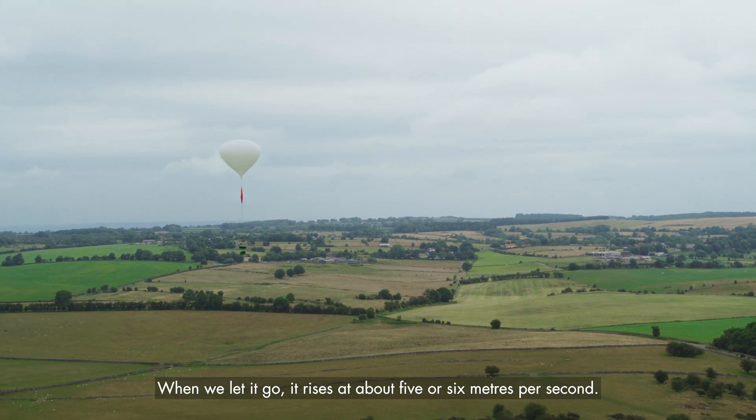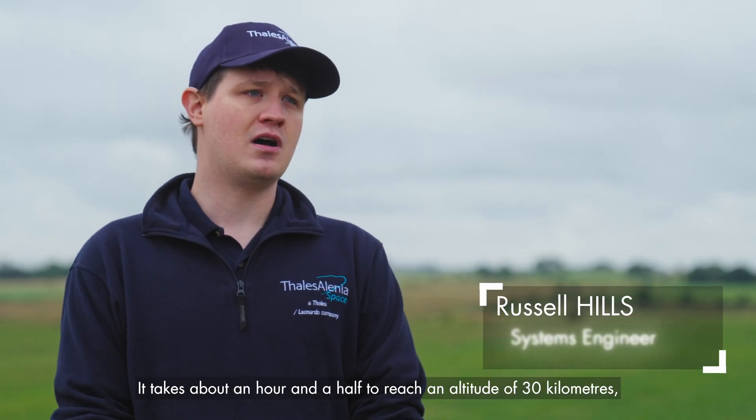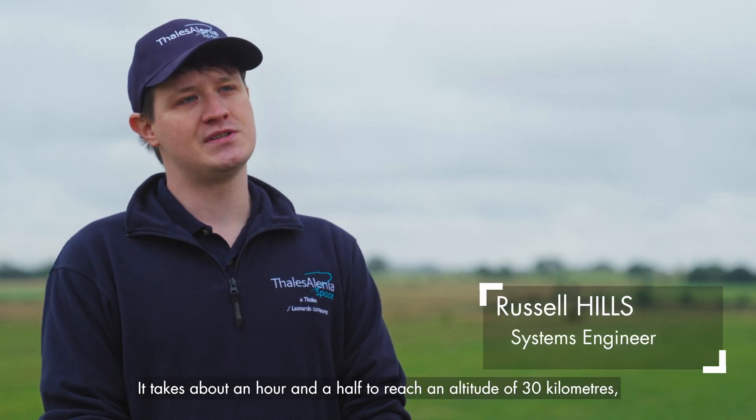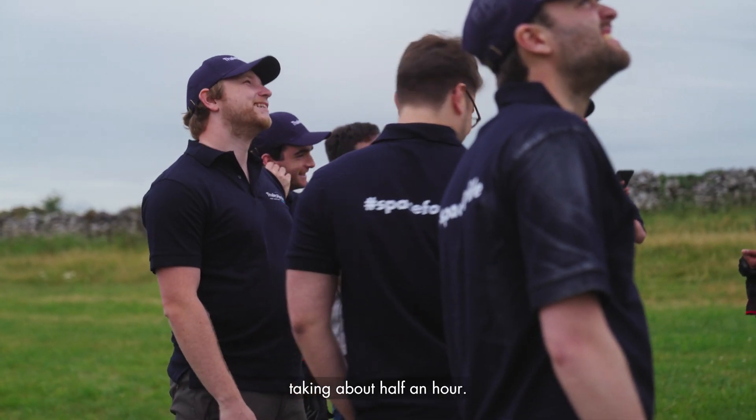When we let it go it rises at about five or six meters per second. It takes about an hour and a half to reach an altitude of 30 kilometers, at which point the balloon bursts and falls to the earth over about half an hour.